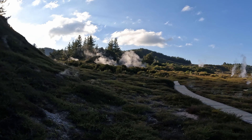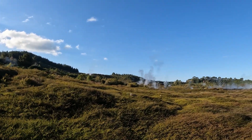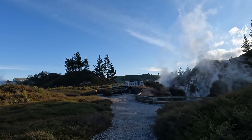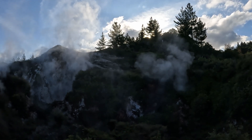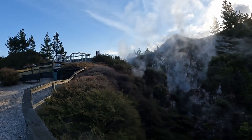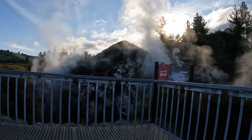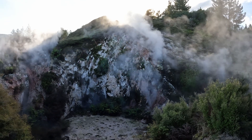We will continue our walk and go to the mud crater next. This is the only mud pool in Craters of the Moon. Unlike in other thermal fields, we cannot see bubbling mud here. Most of the mud had dried up, but we can still hear a slight bubbling sound. Also, the steam is emitting more strongly in this crater, and we can hear the hissing sound very clearly here.